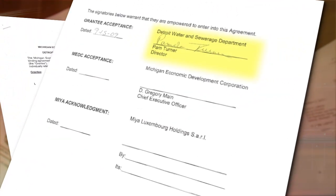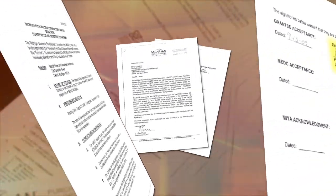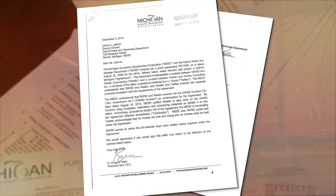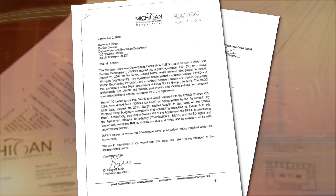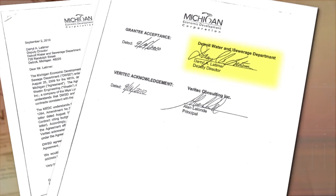This is a copy of the contract for the leak detection program. The director at the time, Pamela Turner, actually signed it in September of 2009. This letter canceling the project was sent out almost a year later after Pam Turner had retired. And Daryl Latimer signed the paperwork canceling the deal.